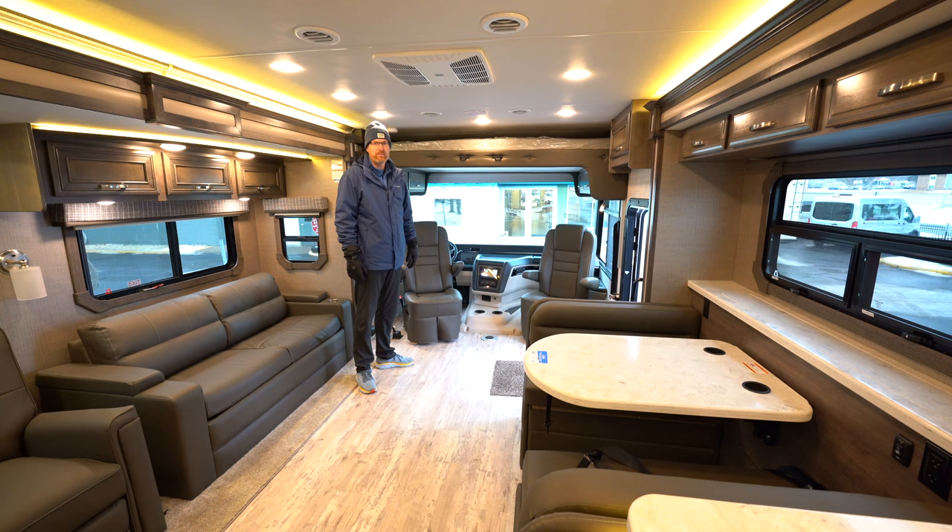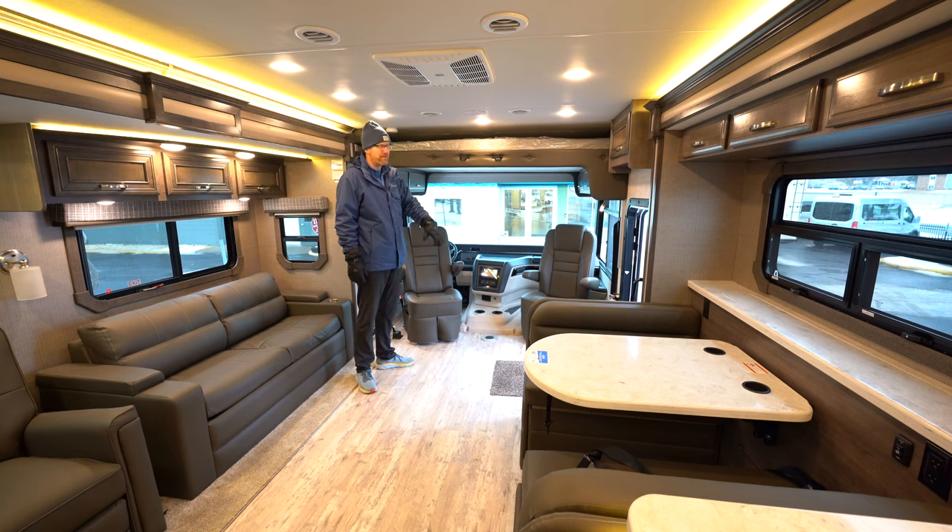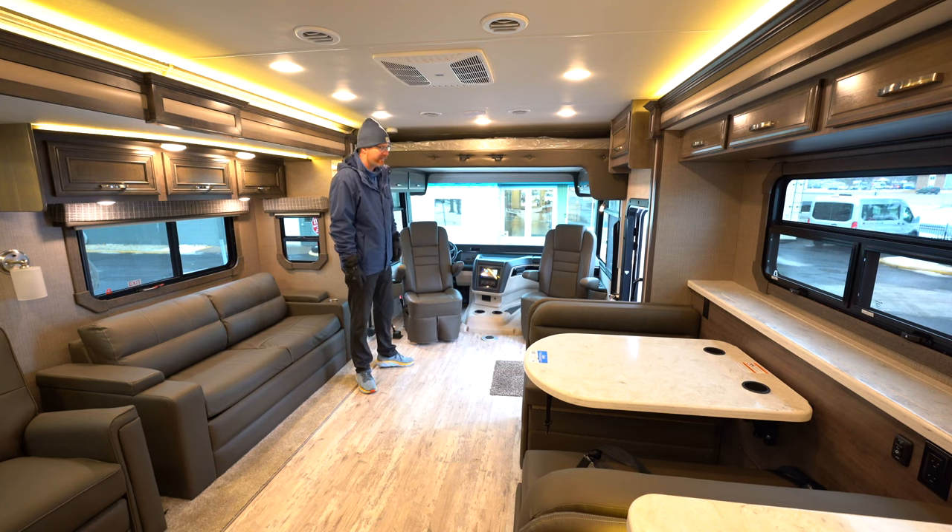Coming inside the Jayco Precept Prestige, you'll see a bunk over the cab — a bed for two people up to 750 pounds that comes down with the push of a button, with a ladder to get up. Both seats in the front swivel around so once you've arrived at your destination, this front area isn't wasted space — you can use it for extra seating to watch TV and more.